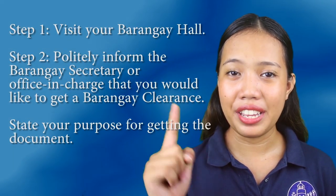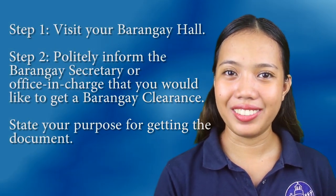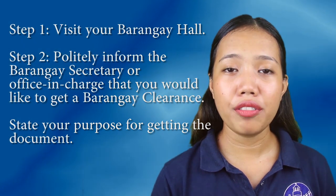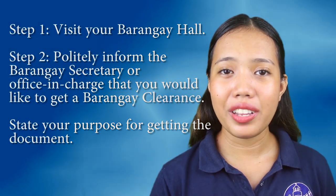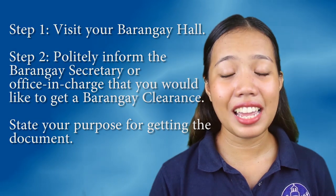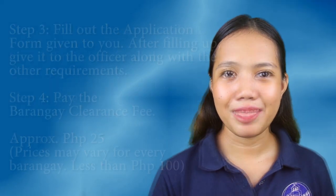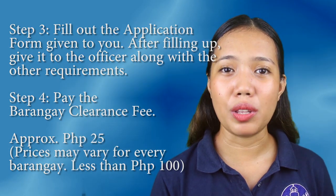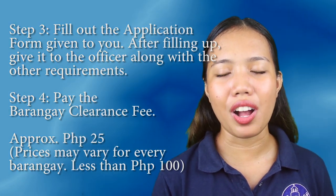What are the 7 easy steps in getting your barangay clearance? Step 1: Visit your barangay hall. Step 2: Politely ask the secretary or officer in charge that you want to get a barangay clearance. State your purpose as well. Step 3: Fill out the application form and give it back to the officer in charge along with your other documents.